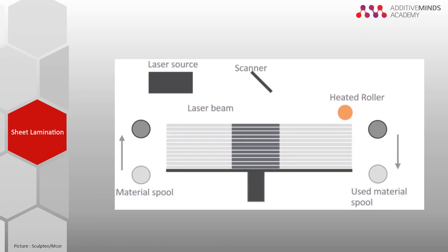Sheet lamination is the most niche technology. It works by pulling a sheet material from one spool over a platform onto another spool. The current layer is then connected to the previous layer by using a heated roller to bond the layers with adhesive in between. When the top two layers are connected, a laser is used to cut the contours of the desired part.